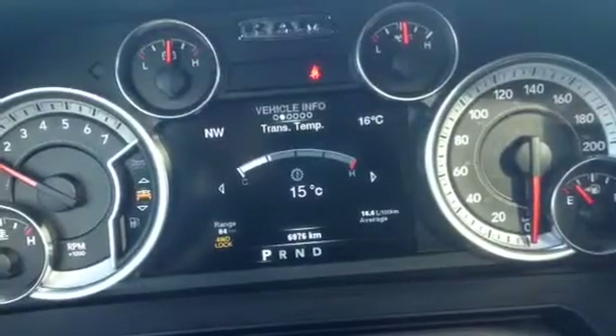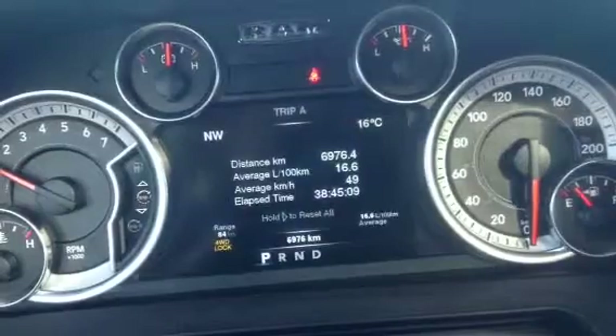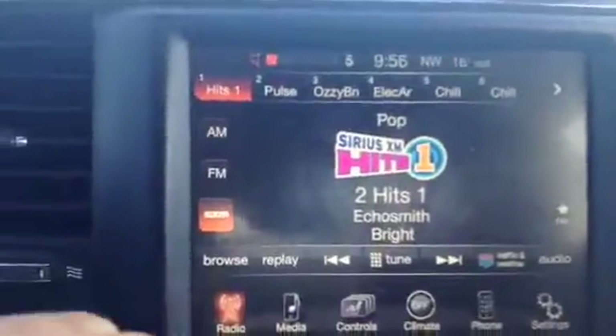Vehicle info, trans temp, fuel economy, trip computer — all that good stuff. Going to the center here, let me turn off the tunes, although they are wonderful.